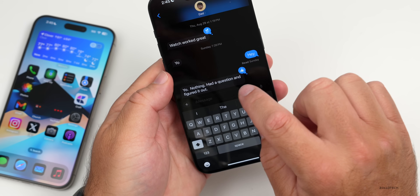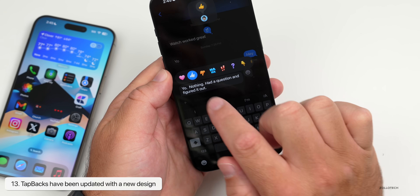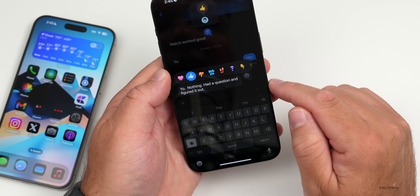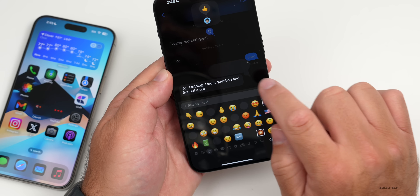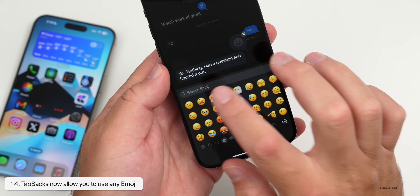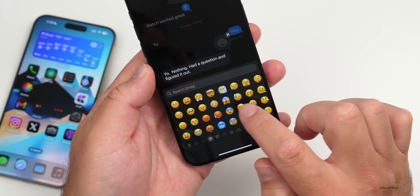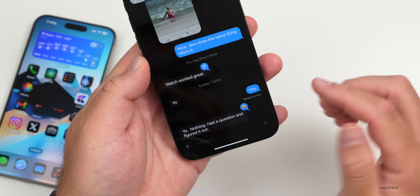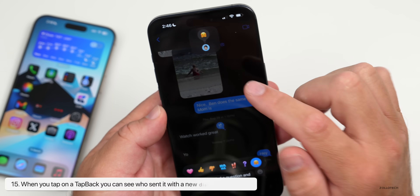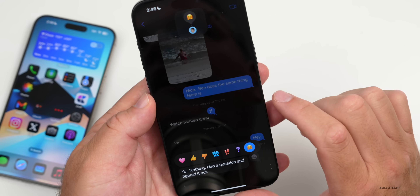Tapbacks have a new design — double tap a message and you'll see the updated design with heart, thumbs up, thumbs down, ha, exclamation point, question mark, and pointing down. You also now have the option to use any emoji from the entire emoji library. Additionally, when you tap on a tapback it shows who sent it — useful in group messages to see who reacted.